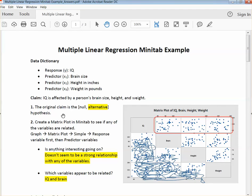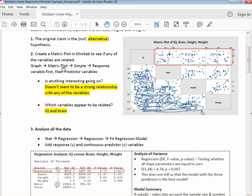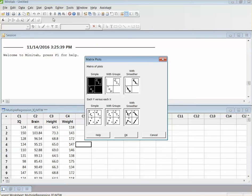The first step is to create a matrix plot in Minitab to see if any of the variables are related. To do this, we're doing Graph, Matrix Plot, Simple, and then add the response variable. So here's our data: Graph, Matrix Plot, Simple.